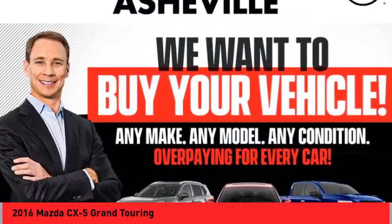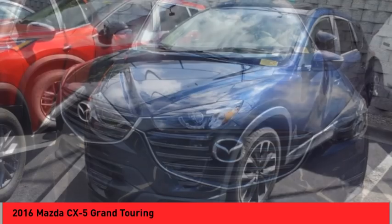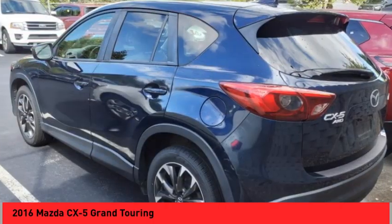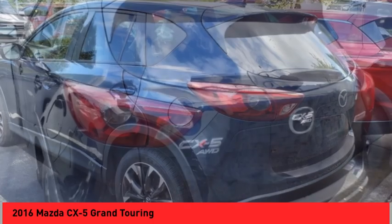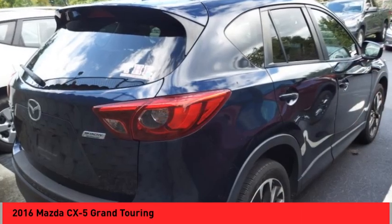Stop by and take a look at the 2016 CX-5. With its fuel efficient engine, engaging driving experience, and daring styling, the Mazda CX-5 is a good choice for those seeking a sporty yet thrifty crossover SUV.